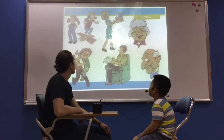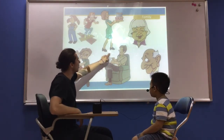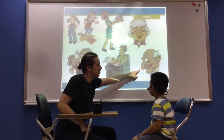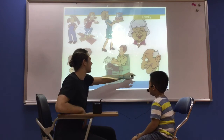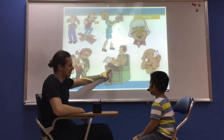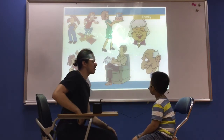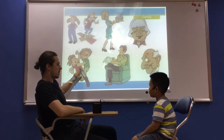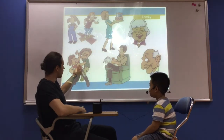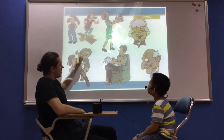Good job. We're going to talk about our family. So who is this? It's a mommy. Good. Who is this? It's a daddy. Who is this? Granddaddy. Yes, it's a granddaddy. So who is this now? It's a father. Very good. Who is this? It's a grandmother. Very good. Who is this? It's a sister. Very good.